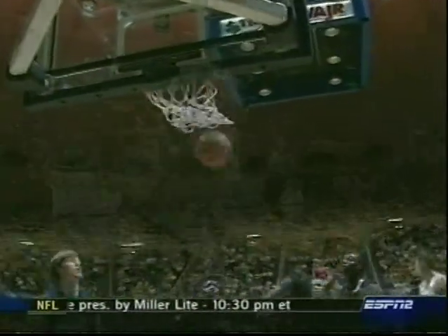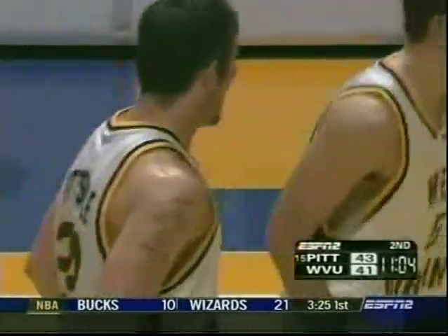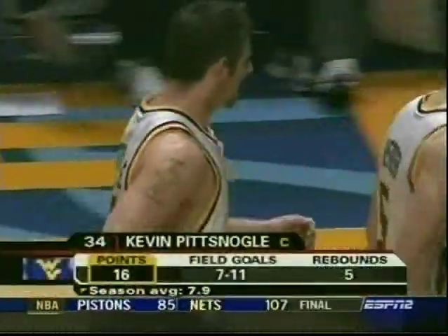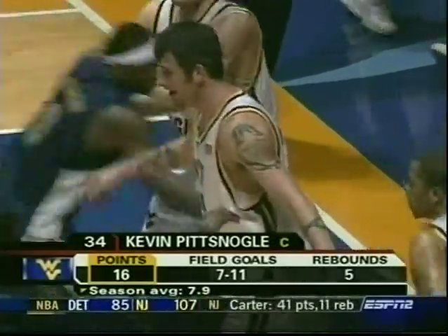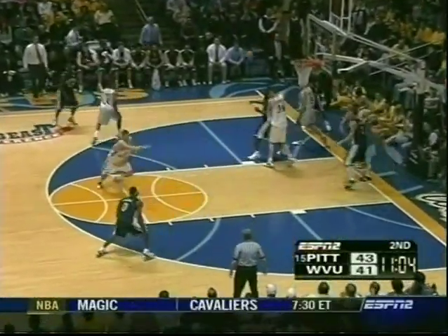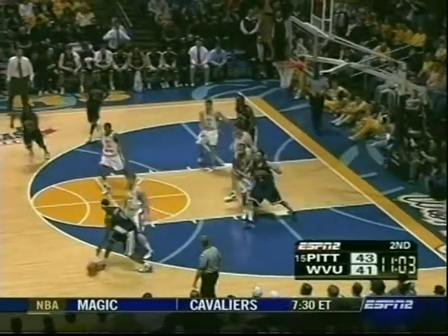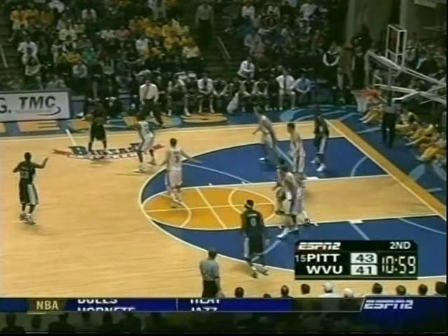Pitznoggle has really established the inside presence, and when you can get good inside post play — the hustle started by Joe Harebear and Pitznoggle finishes — it's going to help your three-point shooting. West Virginia is 4 of 9 from beyond the arc in the second half, as opposed to their 2-for-17 in the first half. Jamie Dixon has made some changes — John DeGrode back into the game along with Chris Taft, who has had a quiet night with eight points and only one rebound.